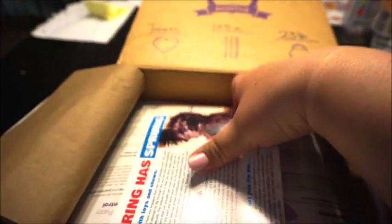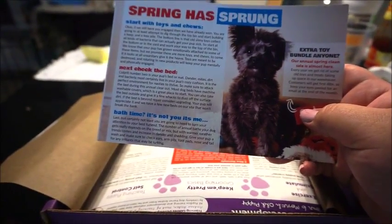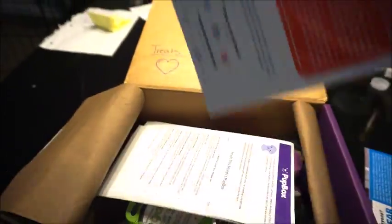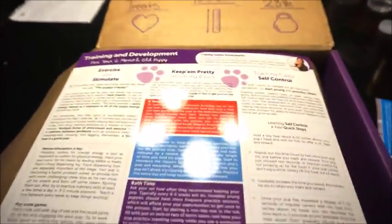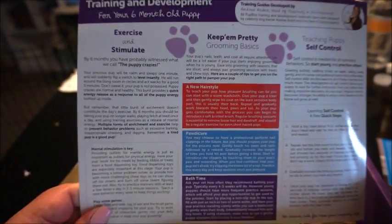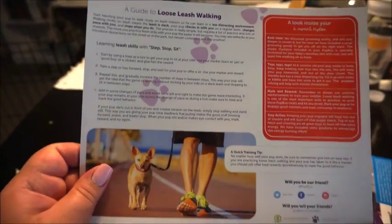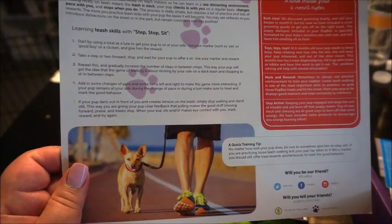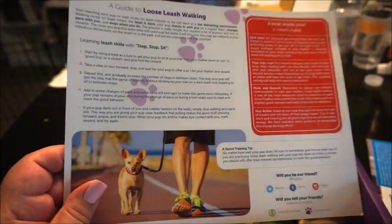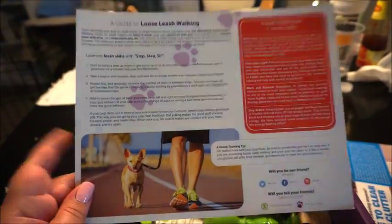So that's a new little card that comes with their new look. The next thing is this Spring Has Sprung card — some information on that one, and it's about time to clear the clutter, like spring cleaning. The next one is the training and development card that they include with every box. This one is for a six-month-old puppy, which Cornelius will be in a few days, so it's perfect timing. The back part is a guide to loose leash walking.